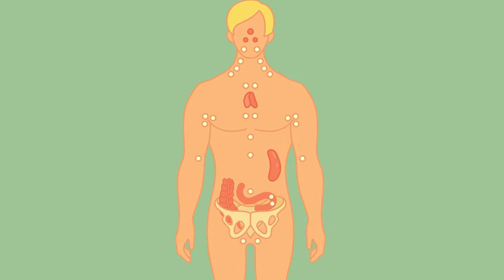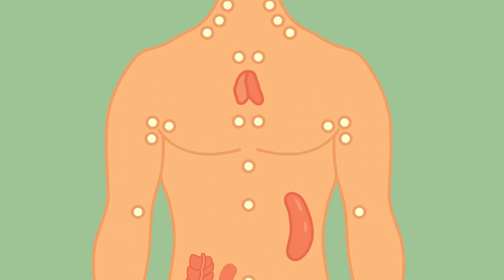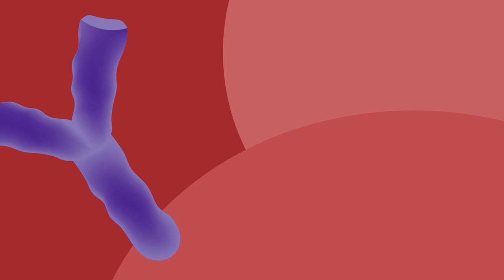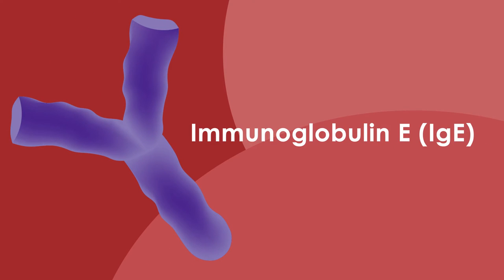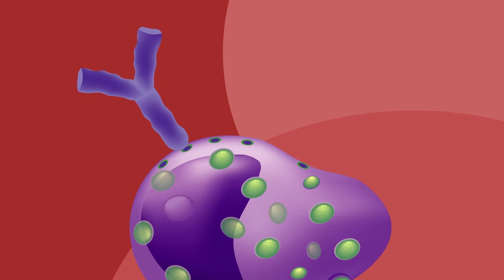In simpler terms, a food allergy occurs when the immune system mistakes a protein in food as harmful and creates antibodies to fight it. According to the National Institute of Allergy and Infectious Diseases, if you have a food allergy, your immune system makes a type of antibody called immunoglobulin E, or IgE.